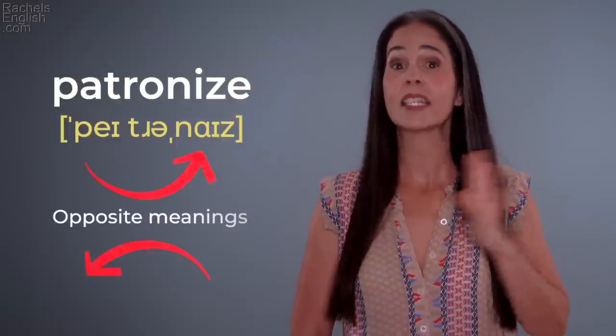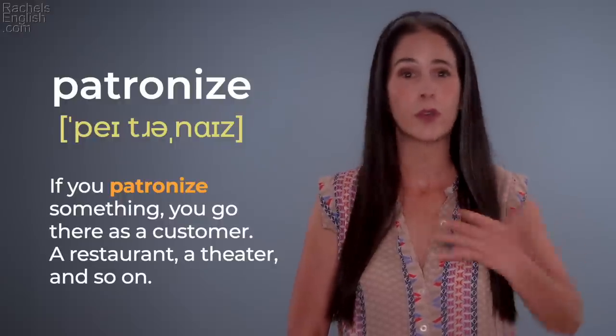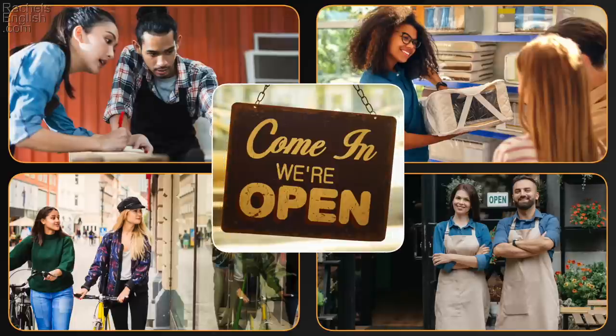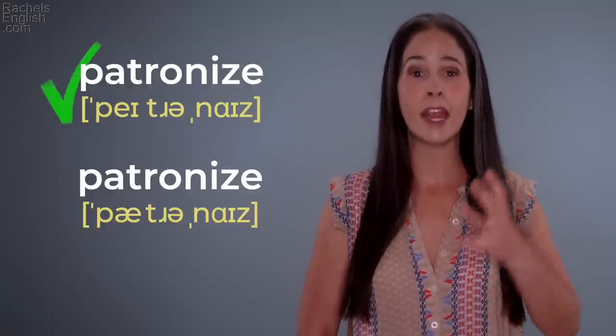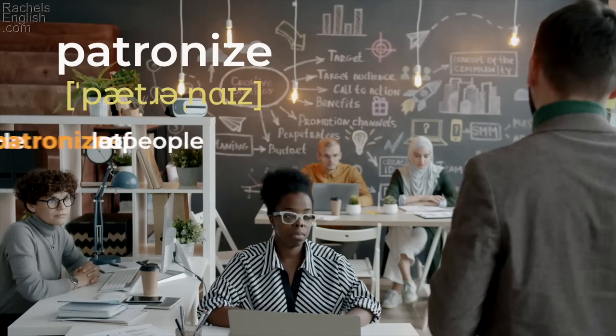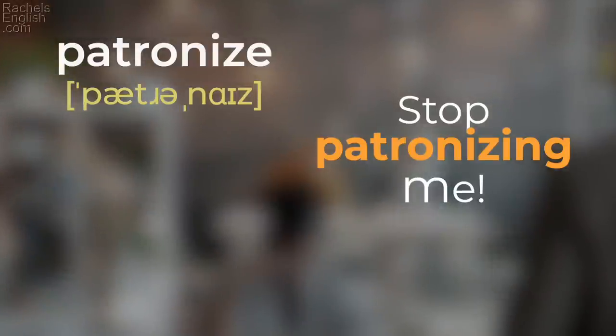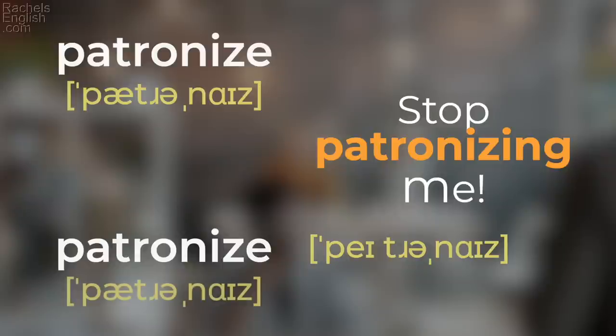'Patronize' — this one is crazy because it has opposite meanings, and both are great next level vocabulary words. If you patronize something, you go there as a customer. 'We like to patronize our local shops whenever possible rather than buying from big box stores.' A big box store would be like a Walmart or Target. So instead of 'I like to shop at my local pharmacy,' you could say 'I like to patronize my local pharmacy.' But to patronize also means to talk down to someone, to feel superior to them. 'Stop patronizing me.' This meaning can also be pronounced 'patronize.' 'Patronize' / 'patronize.'